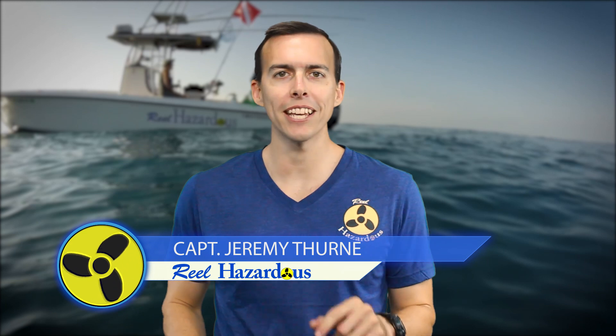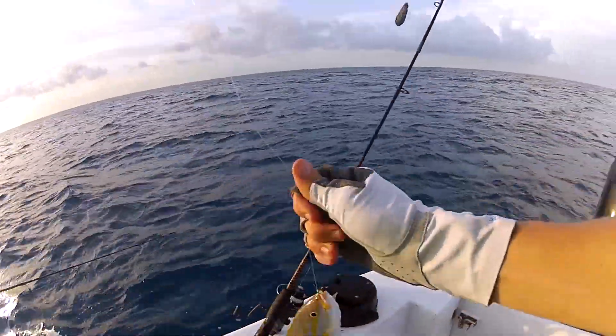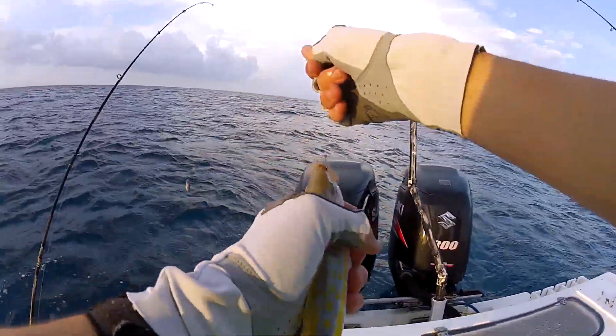Hey guys, we're down here in the Florida Keys today going for yellowtail on these next couple of trips. Last year we did a lot of yellowtail fishing and learned a lot of cool stuff, so we wanted to take what we learned from last year, implement it this year, and have an even better time catching yellowtail.